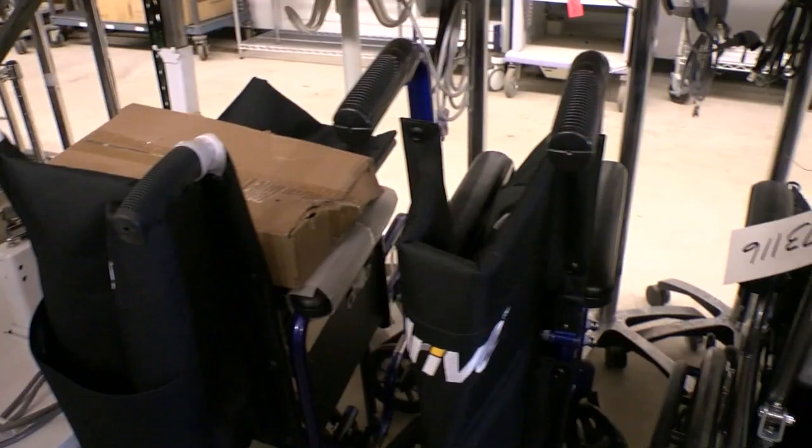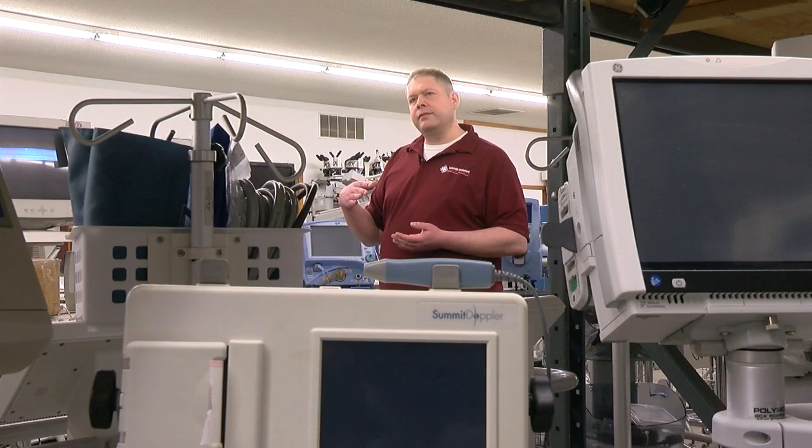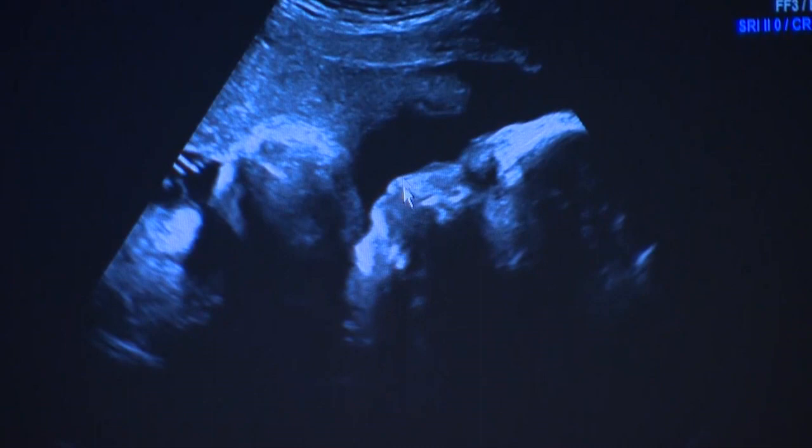We do a lot overseas also. We have people coming in from South America or Africa. An old ultrasound that's 15 years old, pretty much obsolete here, but that's the newest technology they have over there.